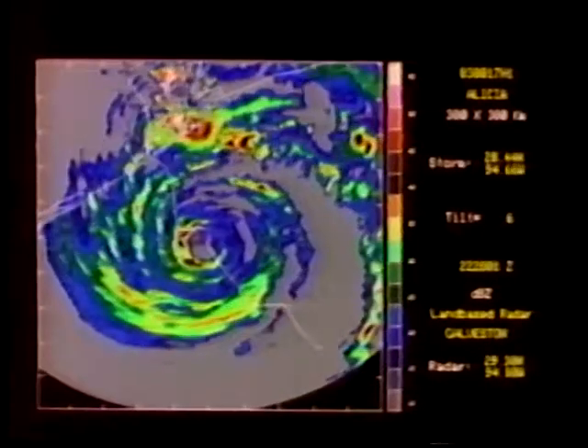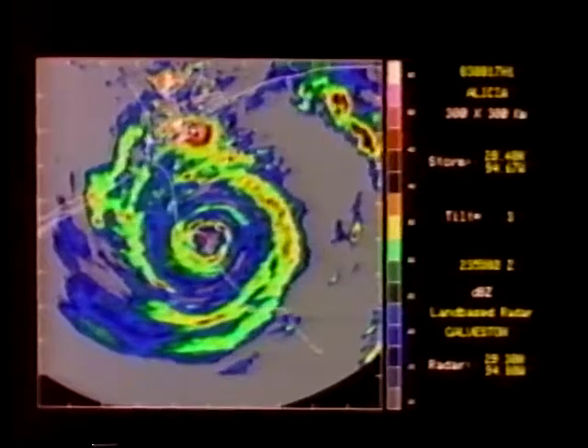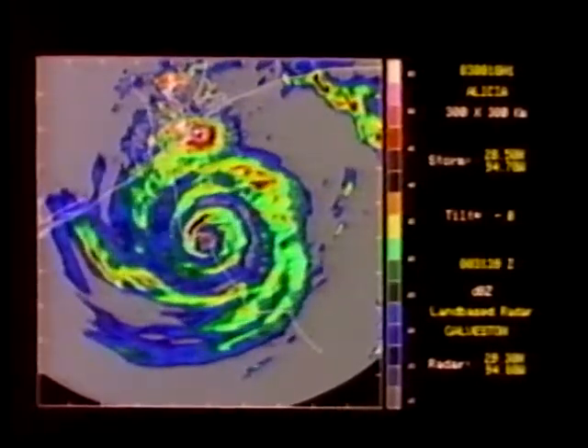Mike Black studied the variation in rainfall rates for Alicia. He found that the maximum rainfall rates occurred left of the storm track in the front quadrant. This agrees well with the results for Frederick.